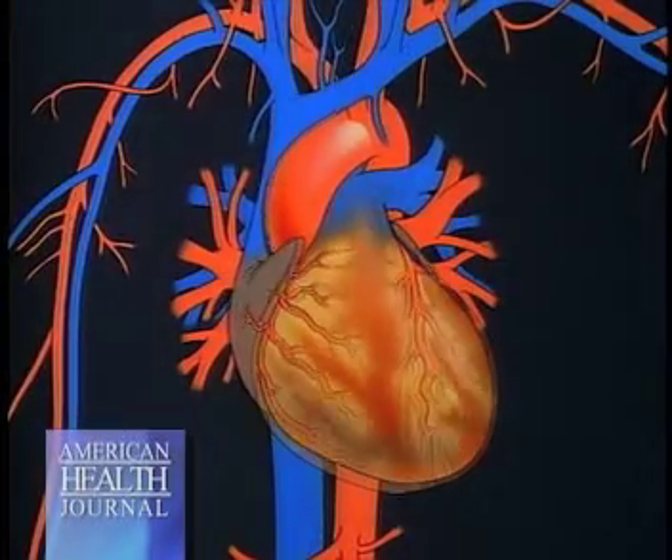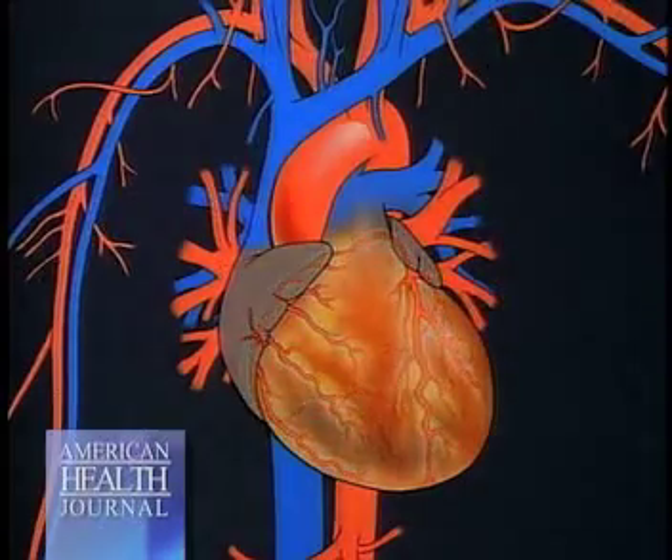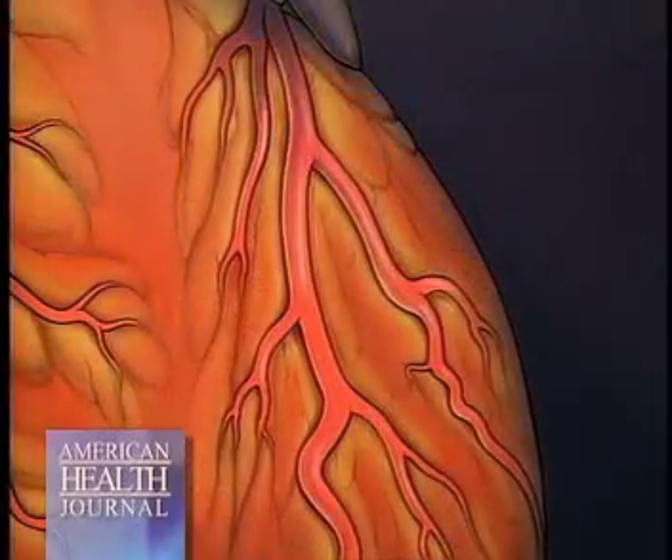We asked Dr. Rahm what if the test shows blockage in the coronary arteries. It doesn't actually show the extent of blockage — what it does is show the extent of calcified plaque, and based on the amount of hard calcified plaque in the blood vessel, we can extrapolate the likelihood of this patient having a blockage.